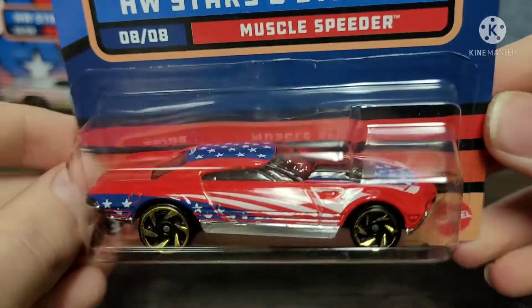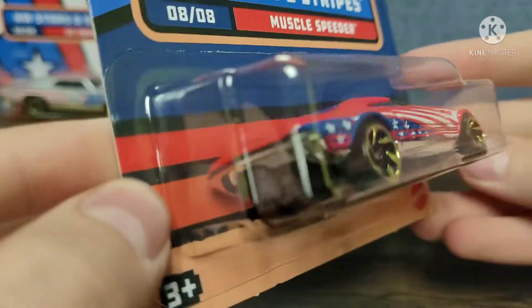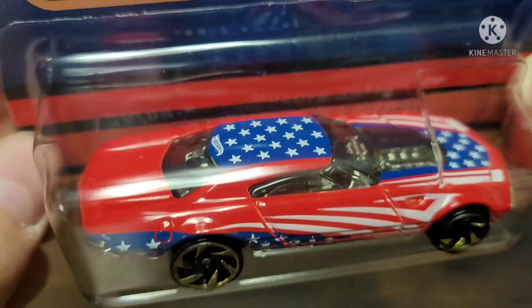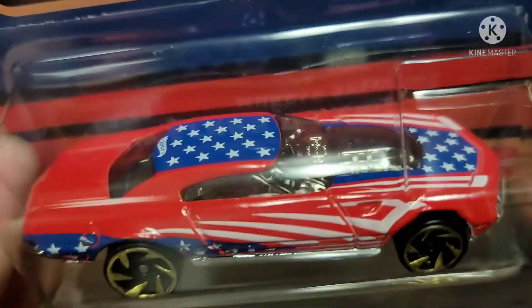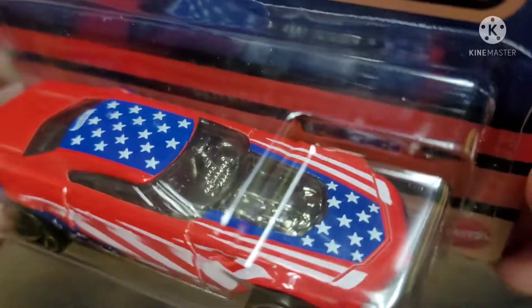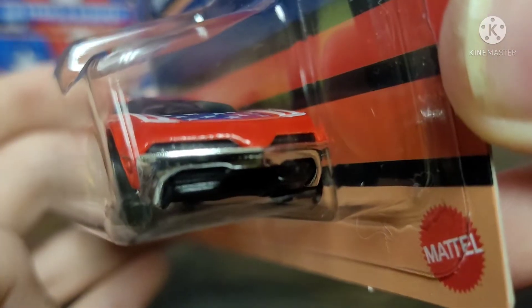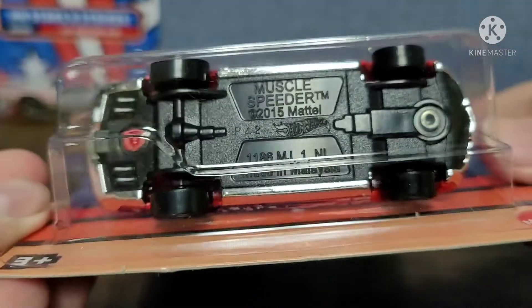Next we have the Muscle Speeder, and it's kind of a combination of a retro muscle car and a modern supercar. Once again with the Stars and Stripes paint job — red, white, and blue. It's got a chrome interior and you can see the engine through the hood, which is really cool. You can see the front of the car, the back, and the base.